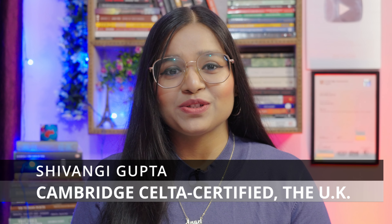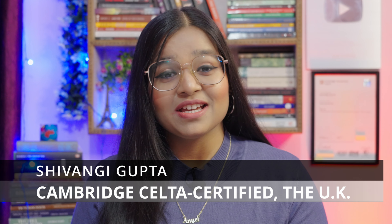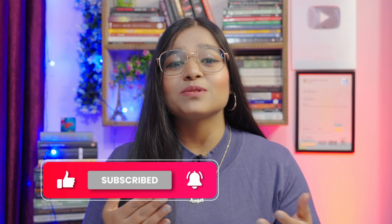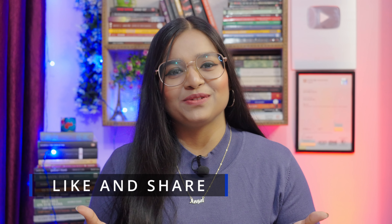So confidence and fluency both are important. Today's technique is going to be an intense one that is going to help you develop your fluency and confidence both. I'm Shivangi Gupta, your CELTA certified English language tutor, certified by the University of Cambridge, UK. Before beginning, please subscribe to the channel so you don't miss any lesson. Please like the video and share it with your friends too.